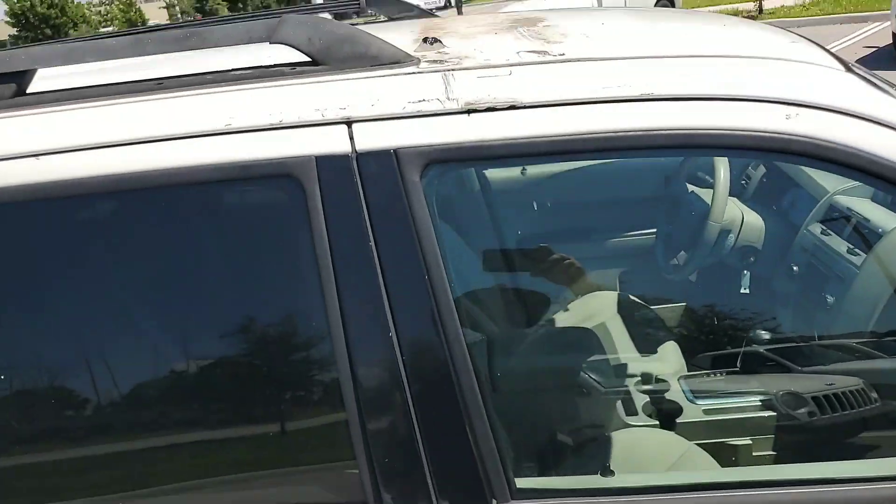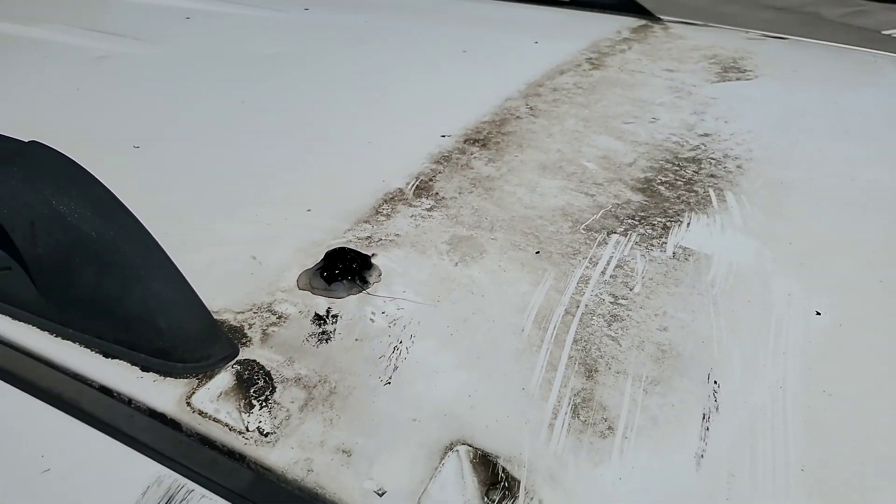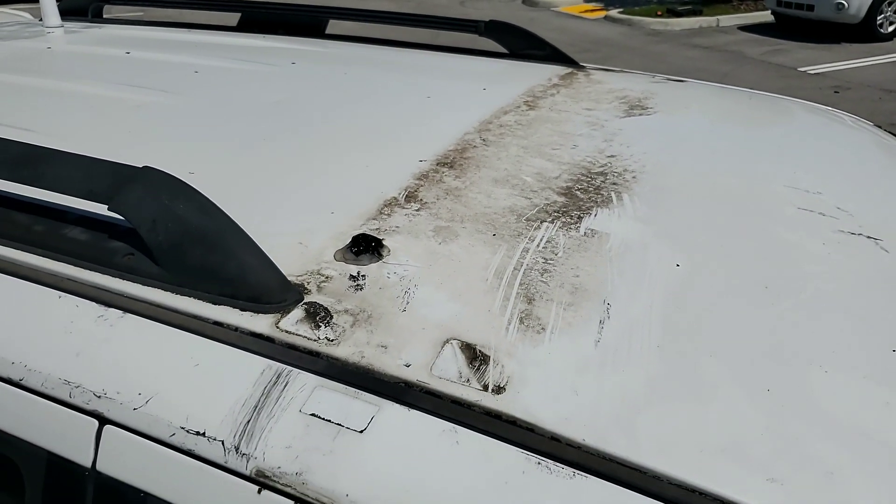Had a light bar — it was removed. The hole was covered up. And there you see the dirt that accumulated. You can probably buff that out.